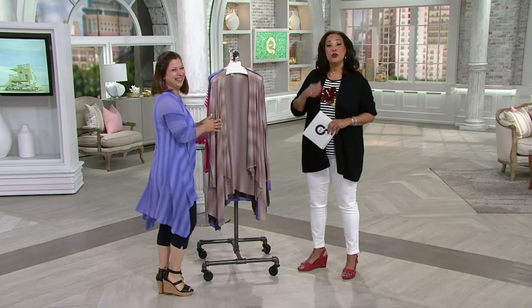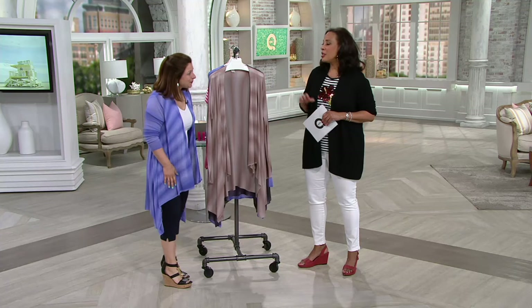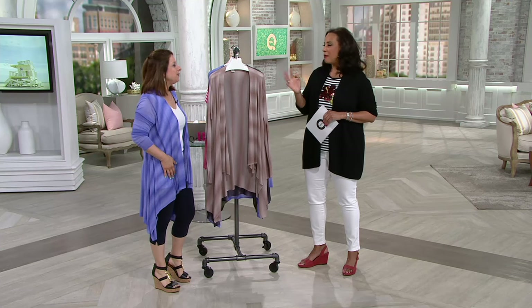This is Susan Bacchus, everybody. Susan is part of the Attitudes and Women with Control team. It's wonderful to see you. Thanks for having me. You look terrific in this cardigan. I'm a huge fan of this cardigan. I love just the light and airy feel. I think the ombre is super cool.